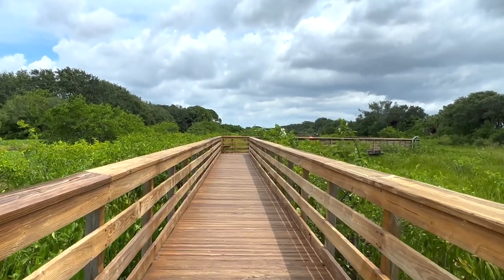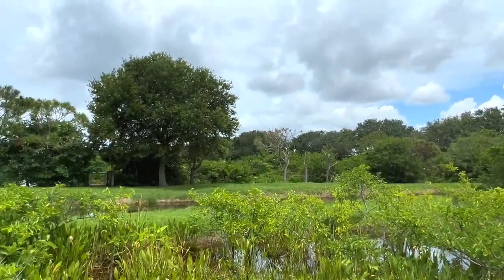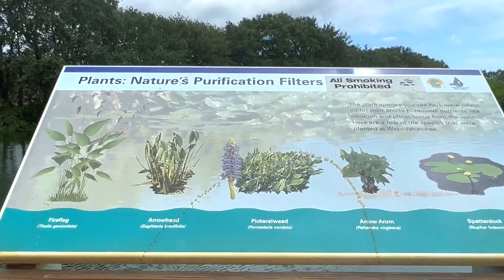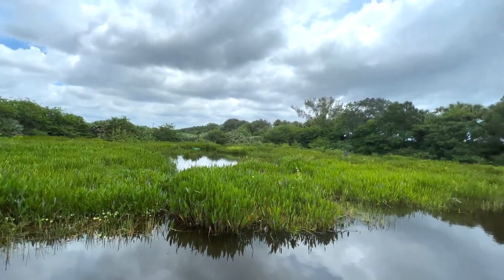The nearly one mile boardwalk winds through three ponds, allowing visitors the opportunity to visit nature at a safe distance and learn about water purification, wetlands ecology, natural history, and the interdependence of people and their environment.